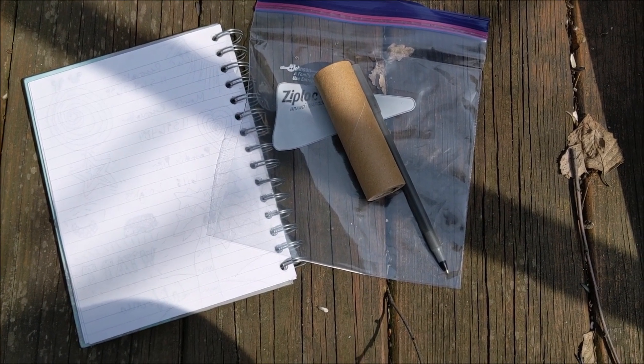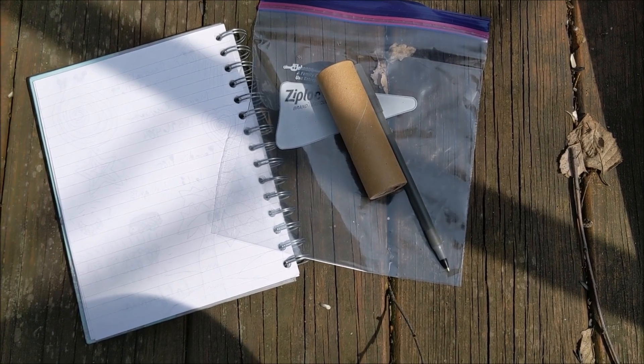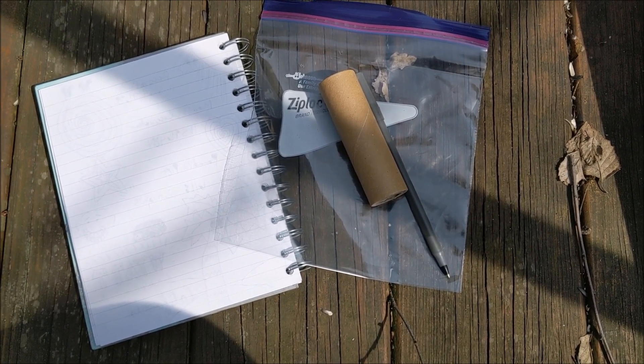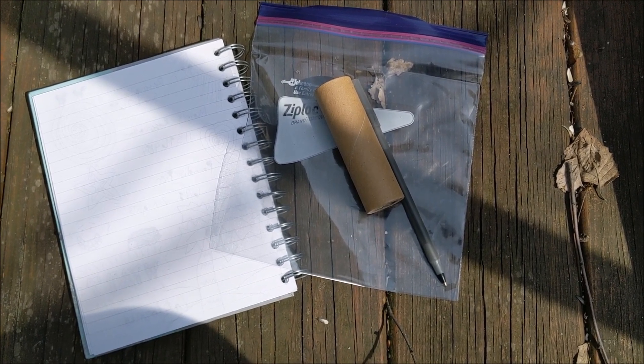So that chickadee is back over there. I'm going to show you some things that I have with me that I'm going to take on my little walk today, and you might want to use these things too. So here's what I have: I have a notebook, I have my cardboard tube — I'm going to use that to help me focus my attention — I have a pen, or you could take a pencil too, and I have a Ziploc bag.